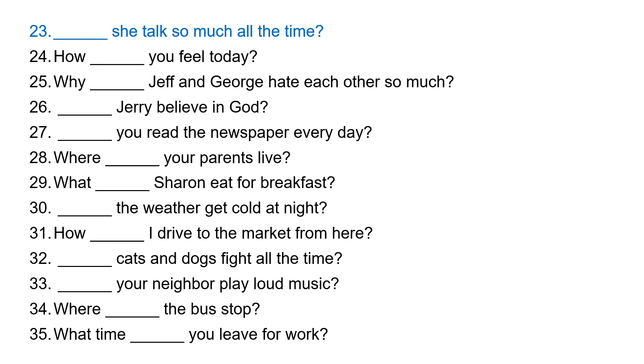Now from here we are going to have the mixed questions exercise. Does she talk so much all the time? 'She' takes 'does.' How do you feel today? 'You' takes 'do.' Why do Jeff and George hate each other so much? 'Jeff and George' is 'they,' so they take 'do.'